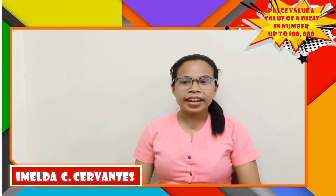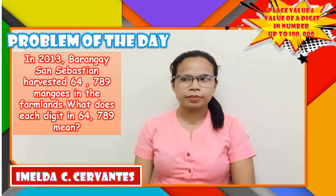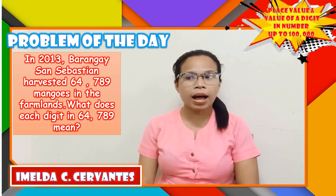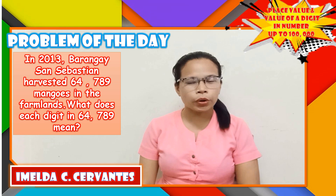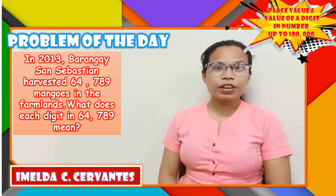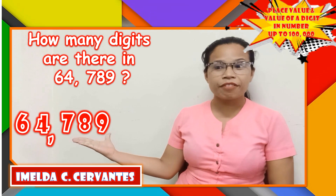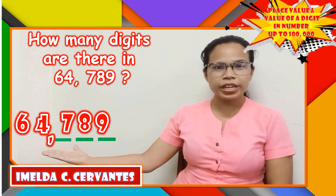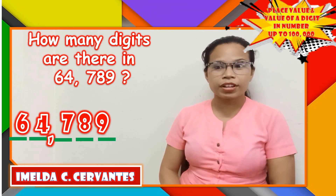In your module, let us read the problem of the day. In 2013, Barangay San Sebastian harvested 64,789 mangoes in the farmlands. What does each digit in 64,789 mean? Let's figure it out. How many digits are there in 64,789? Let's count: 1, 2, 3, 4, 5. There are 5 digits in 64,789.